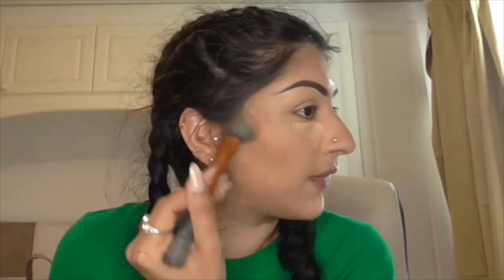The reason my concealer isn't blended out yet is because if you let it dry on your skin for maybe one or two minutes and let it sit before you blend it out, it actually gives a much more effective coverage.